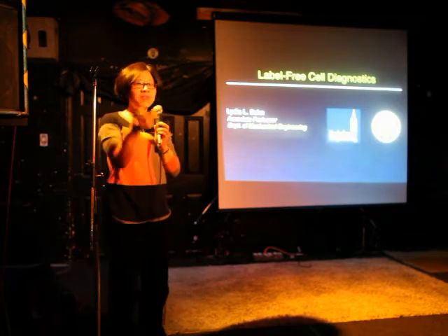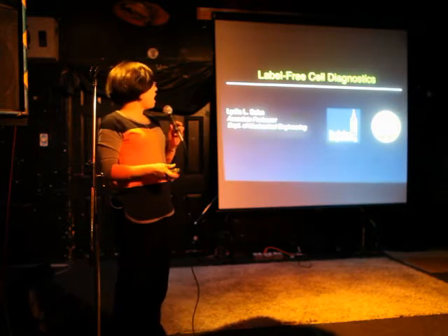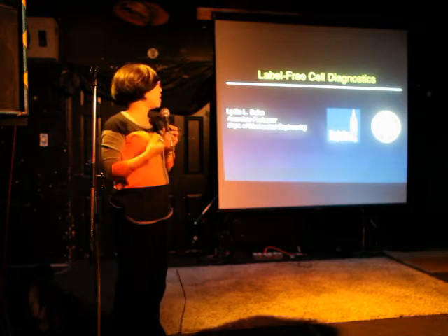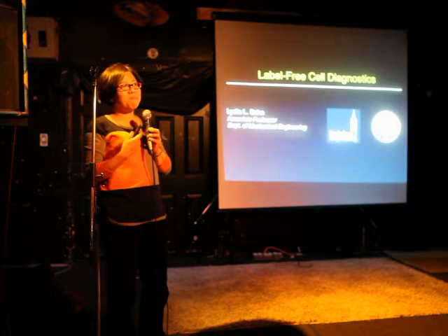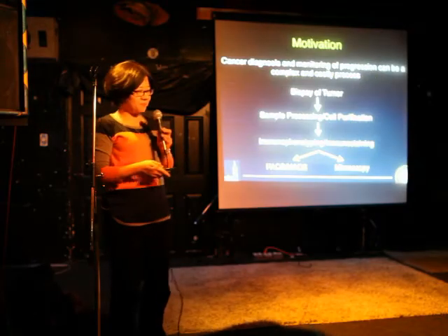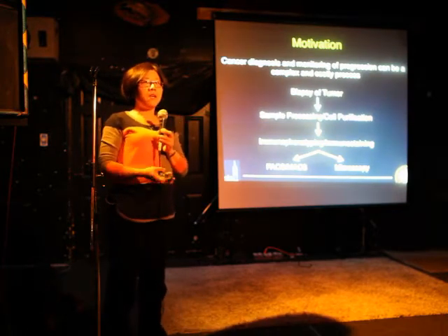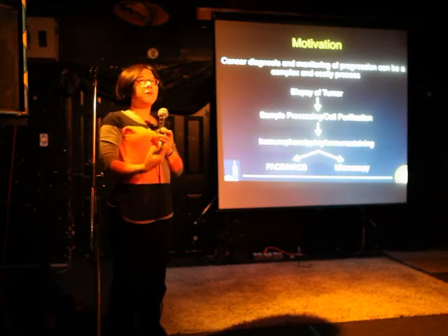Thank you very much for the introduction. I thought I would talk to you about some of the research that I do in my lab. Hopefully you'll find it interesting. Basically what we're trying to do is just make every hypochondriac out there in the world happy by being able to do point-of-care diagnostics. That's one of my motivations. What I'm really interested in and very motivated by is how can anyone really efficiently diagnose cancer?